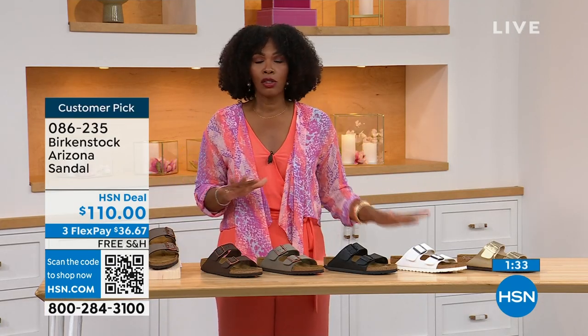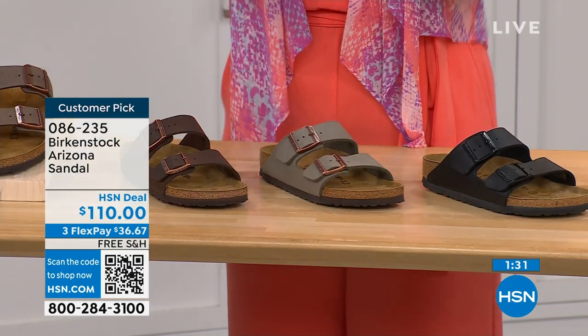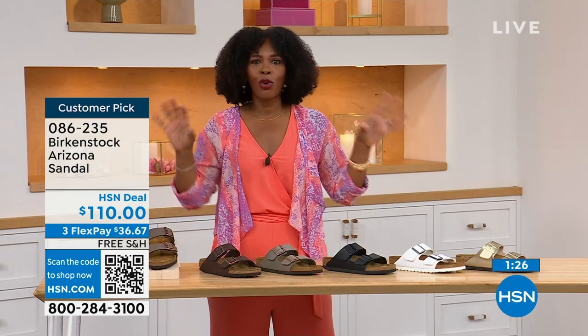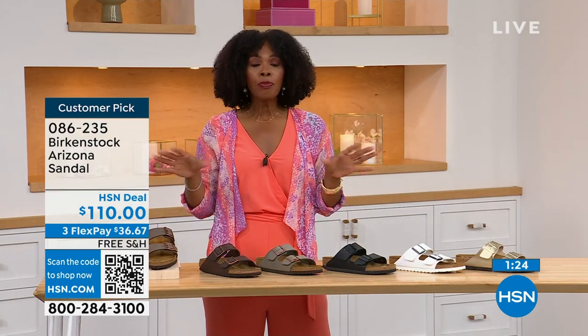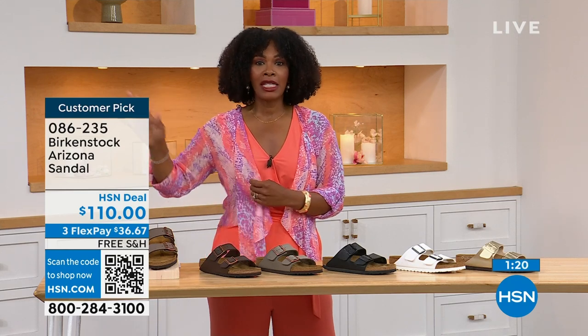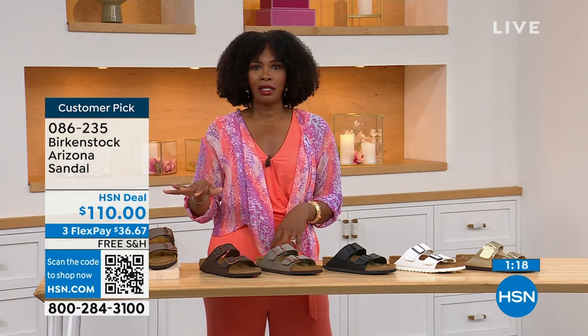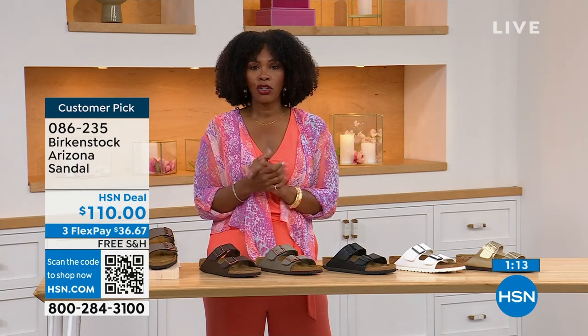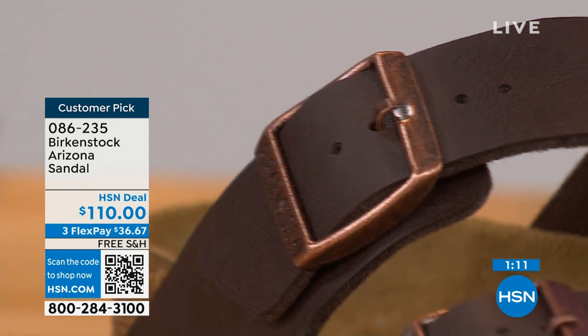We even have some other colors of the Arizona. If you've got all of these and want something a little bit more of a pop, we've got those as well. But if you're new to Birkenstock, or if you've tried a lot of imitators and want the real deal — that's what you're seeing right here. You can spread the payment out — $36 and change on your credit card. Shipping is free.